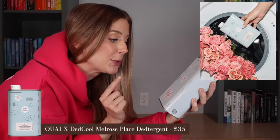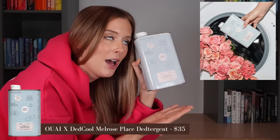I just filmed my outro and almost forgot my miscellaneous thing. This is the Way Dead Cool Melrose Place detergent. Divine. Just try it. Thank me later.